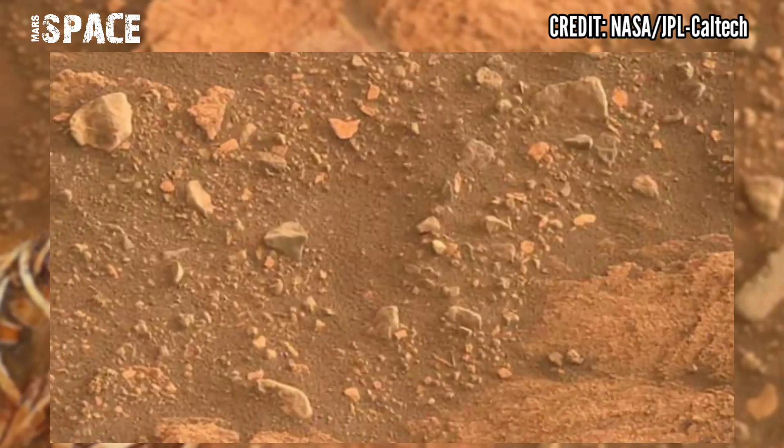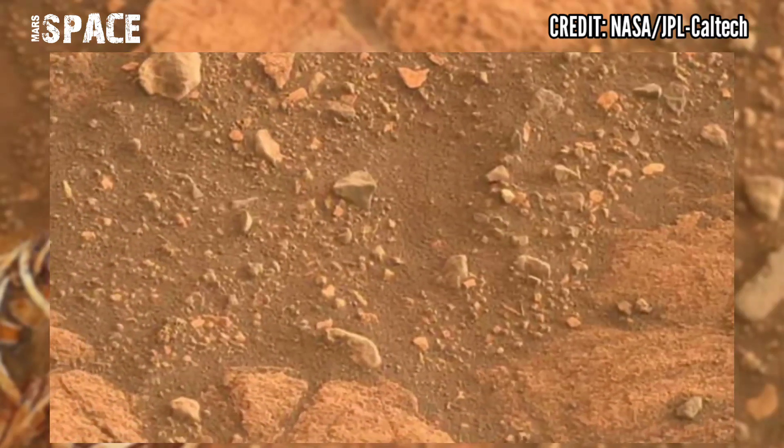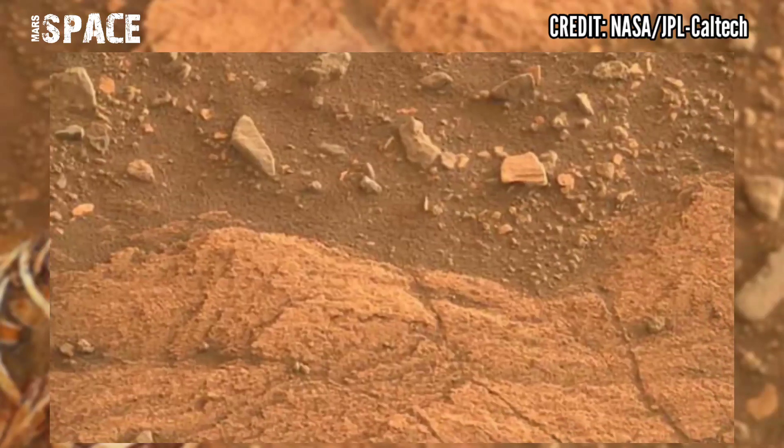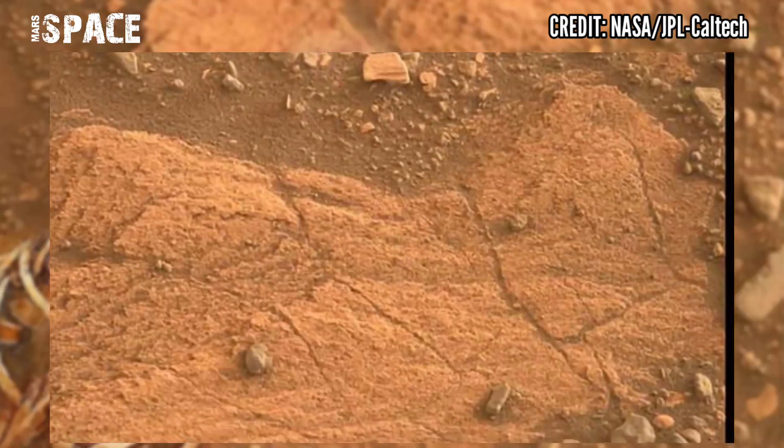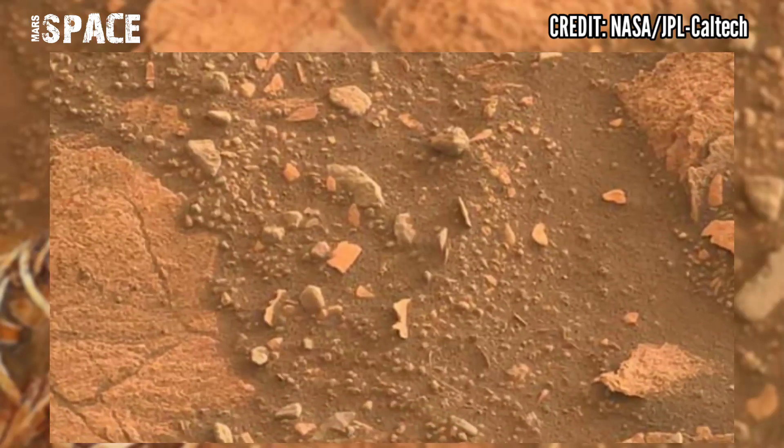Like Curiosity, Perseverance has a rectangular body, 6 wheels, a robotic arm, a drill for sampling rocks, cameras, and scientific instruments — but those instruments are quite different than the gear aboard Curiosity.